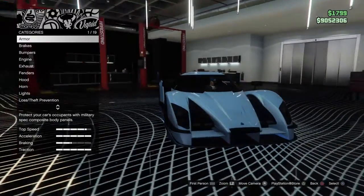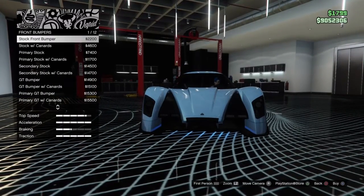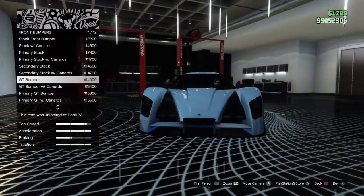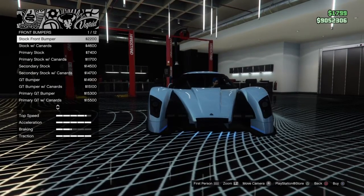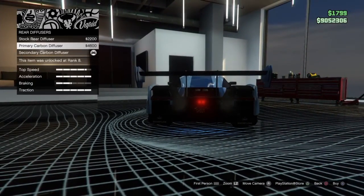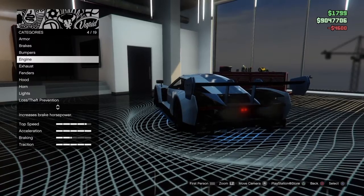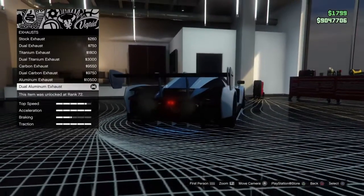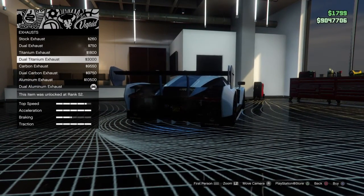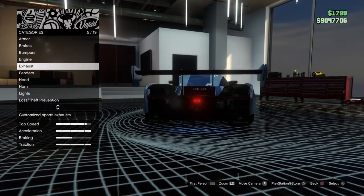So for customization, 19 options. We got armor, brakes, bumper options — 12 bumpers? Jesus. Some of them just add canards and other things. Then we start going with the GT stuff, and it just gets crazier as it goes down. Diffusers — just three of these, some diffuser options, barely visible. I actually like that one better. Engine upgrades, we already know what those are. Exhausts — a lot of exhausts — and some of them have two, which are the best ones.